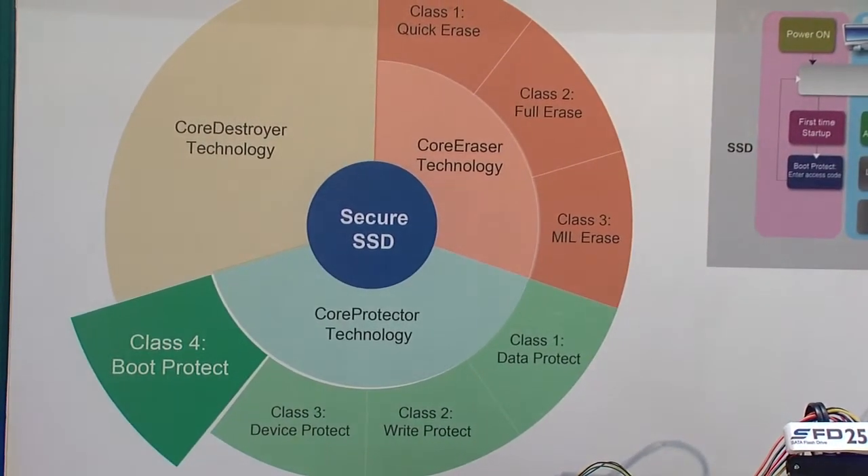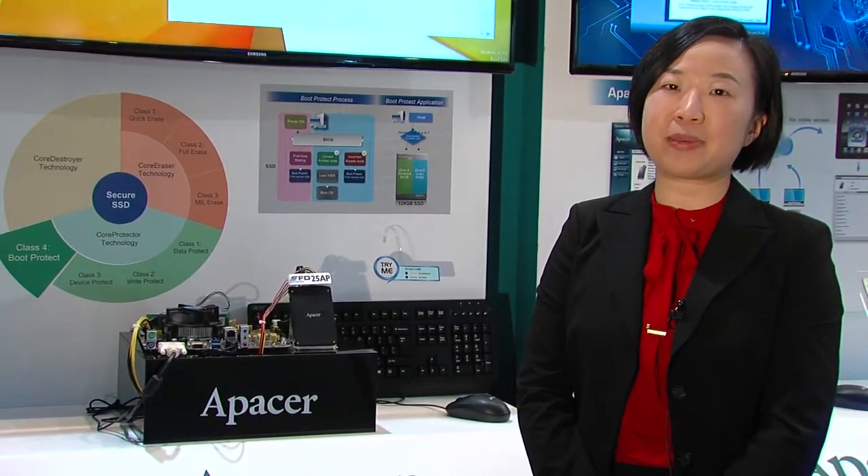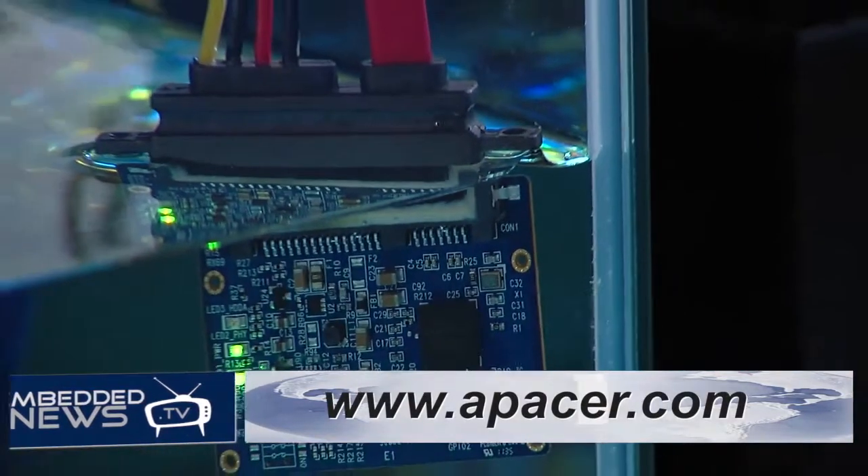Each of them is powered by a unique and intelligent firmware set built on specific controllers. Thanks for watching. If you have more interest in our products and technologies, please feel free to contact our sales representative or visit our website.